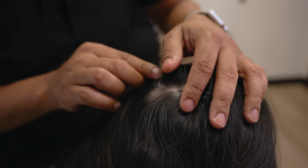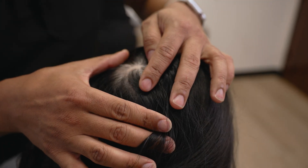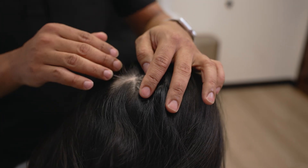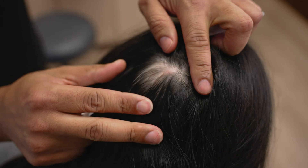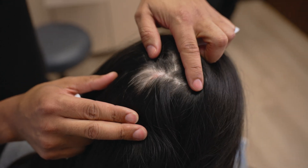Treatments: the condition is receptive to treatment. Our first-line treatment in adults is we inject a little bit of steroid in the area, so we can shoo away all those immune cells that are targeting those hair follicles.